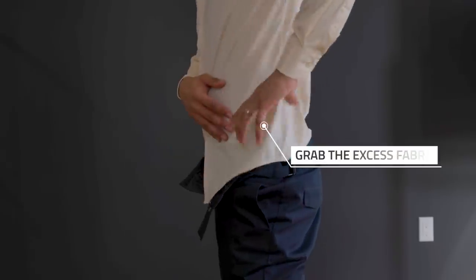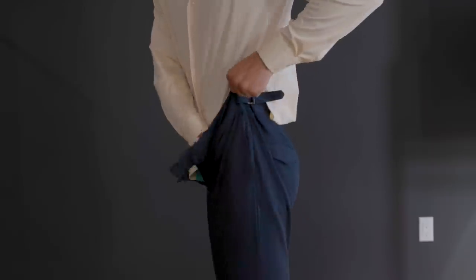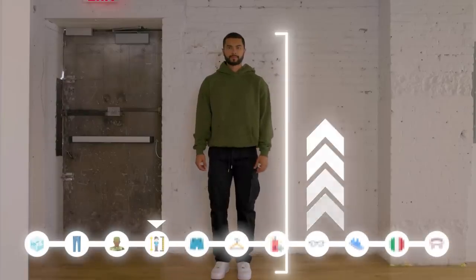Tip three: learn the military tuck. When you tuck in a dress shirt you can actually look more tailored when you do it correctly. When you tuck your shirt, grab the excess fabric on both sides, fold it backwards, and then tuck it in. This will tailor your shirt instantly and you will look better.